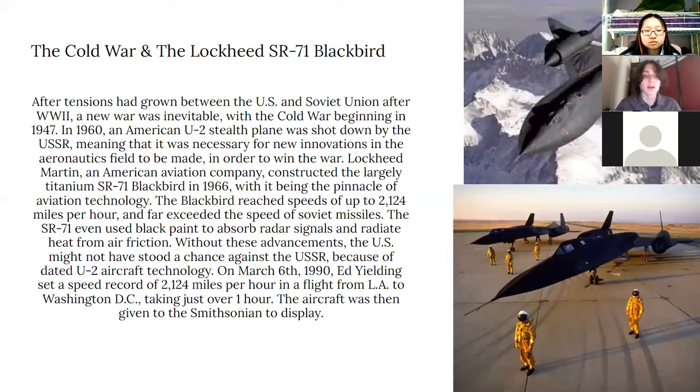Lockheed Martin, an American aviation company, constructed the largely titanium SR-71 Blackbird in 1966, making it the pinnacle of aviation technology. The Blackbird reached speeds of up to 2,124 miles per hour and far exceeded the speed of Soviet missiles. The SR-71 even used black paint to absorb radar signals and radiate heat from air friction.